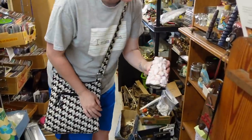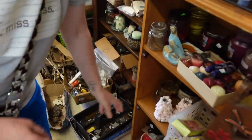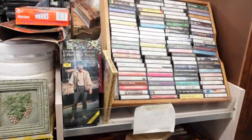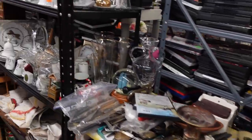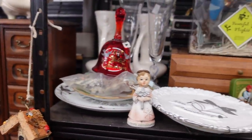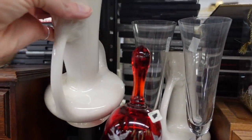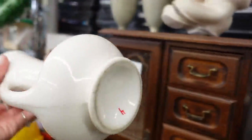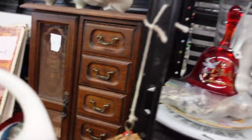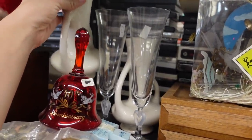A packing peanut vase? No, they're candlesticks. I shouldn't have left my glasses in the car. I brought my sunglasses — I didn't actually realize it was my sunglasses that I had on. I walked in here and I'm like, it's dark and a little blurry. Got a nice shape to it, $4, there's a pair. I think I passed these up the last time though, and I'm going to pass them up again.